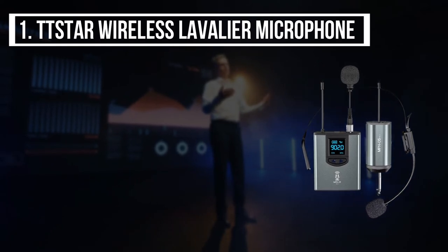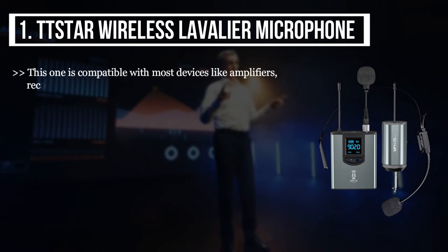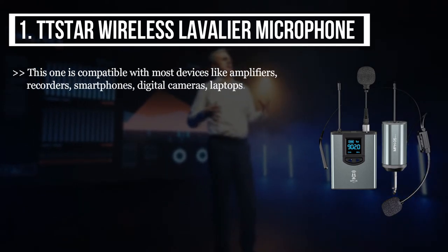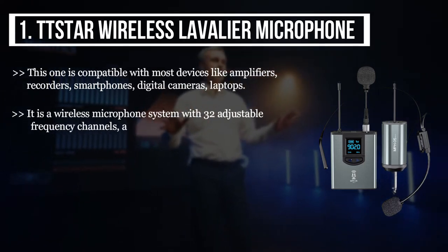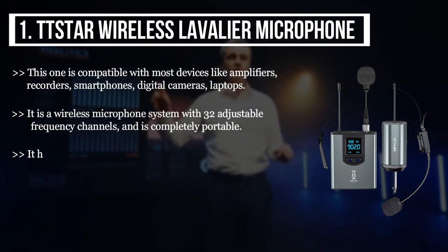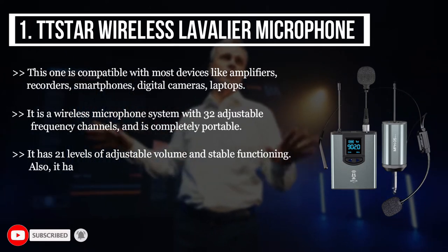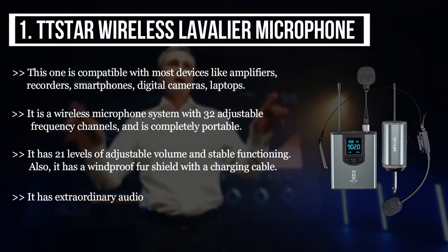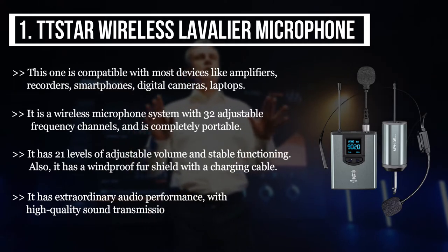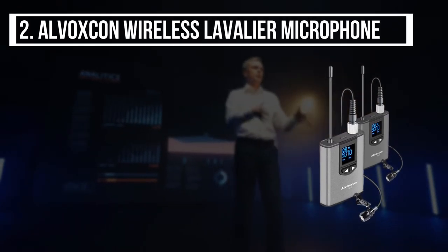The first product we have is the Star wireless lavalier microphone. It is compatible with most devices like amplifiers, recorders, smartphones, digital cameras, and laptops. It is a wireless microphone system with 32 adjustable frequency channels and is completely portable. It has 21 levels of adjustable volume, stable functioning, and a windproof fur shield with a charging cable. It has extraordinary audio performance with high quality sound transmission and clear voice.